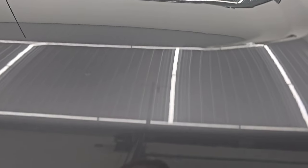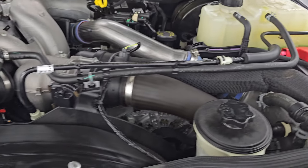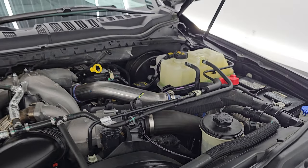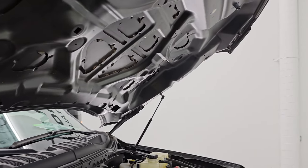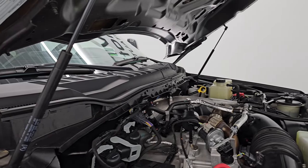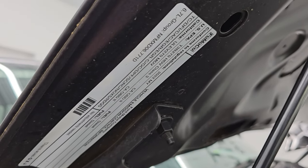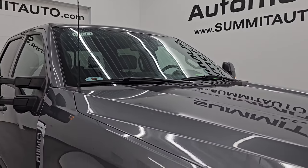Under the hood we have the 6.7-liter Power Stroke diesel engine. The engine bay is very clean and it runs very smooth — 475 horsepower, 1,050 foot-pounds of torque. This truck has been fully safetied and inspected by our service shop with a fresh oil and filter change, and all the fluids have been checked and topped off. The shocks are doing a nice job holding that hood up. There is the emissions sticker, and this truck is 100% ready to go.